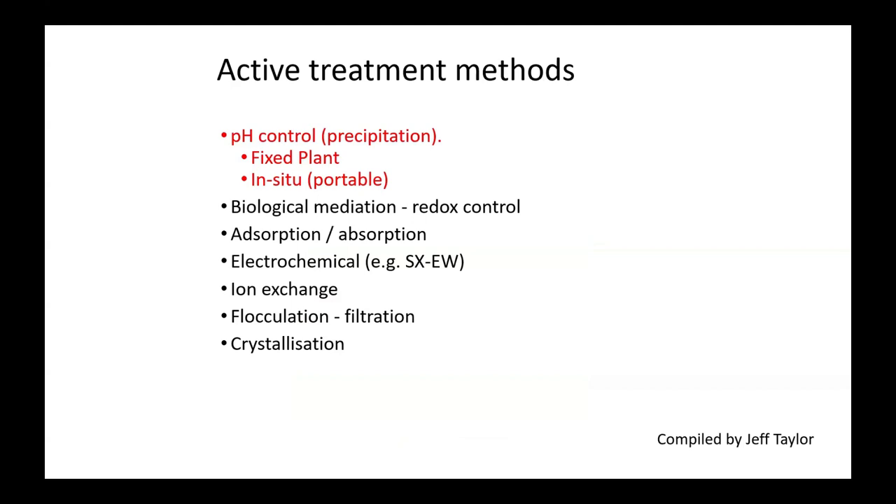In many places around the world, active treatment methods are also used. These are very effective because you monitor exactly what's going on and can ensure what you release has exactly the pH appropriate for the environment. There are many different active treatment methods. We're only going to talk about the top ones where you actively control the pH by adding something to it.